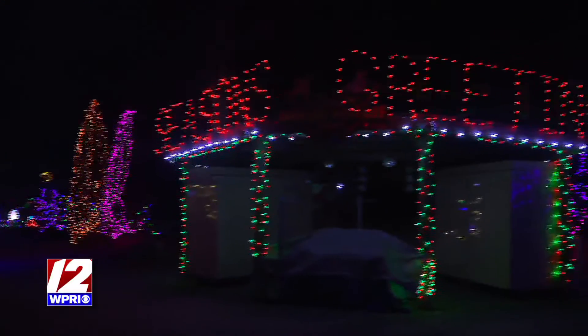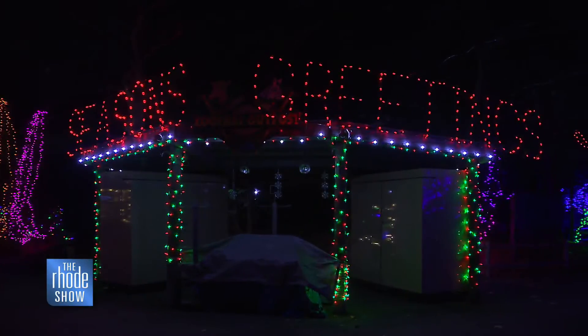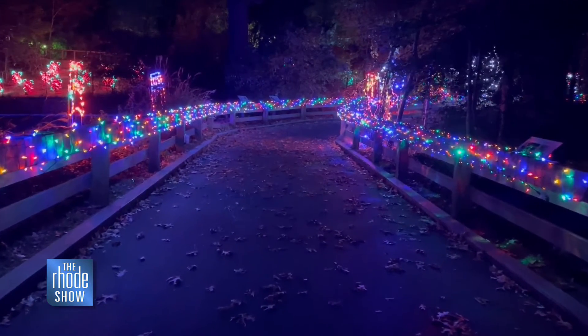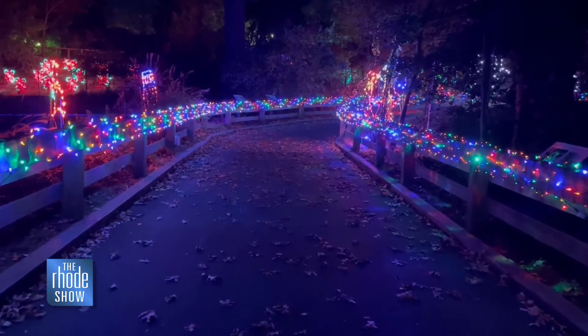People are looking — even just looking at the video, it really does look beautiful. I'm sure the music is playing. People really can get into the spirit, and people are really looking for something to do and kind of get out there and celebrate the season.